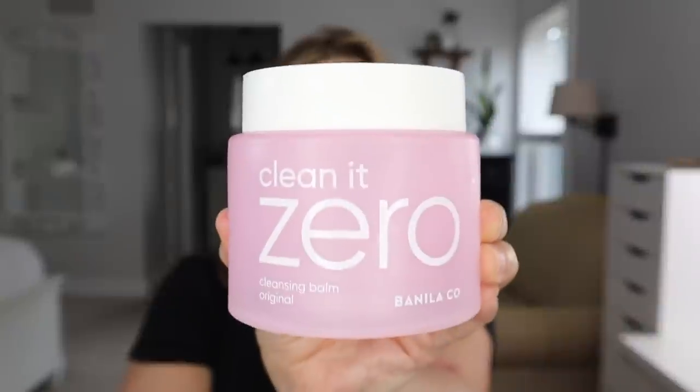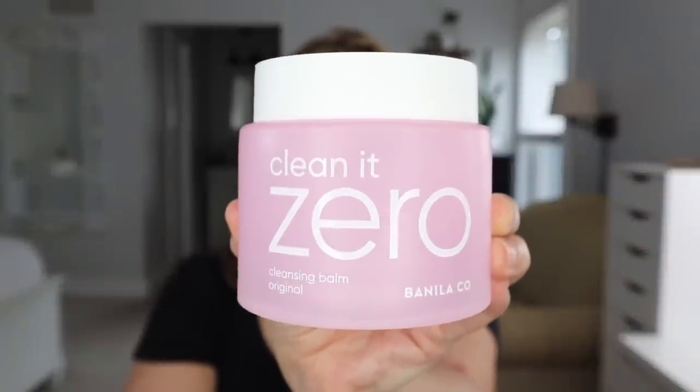Now I have two of my favorites. This is from the Banila Co., it's called Clean It Zero. I have it in the original scent and I buy this mainly because it comes in the larger size — this is the only one that comes in this size. The smell is definitely there but it dissipates, and you're going to be washing your face again anyway. It's way better than the Neutrogena one. Definitely a repurchase — I already have it in my stash.